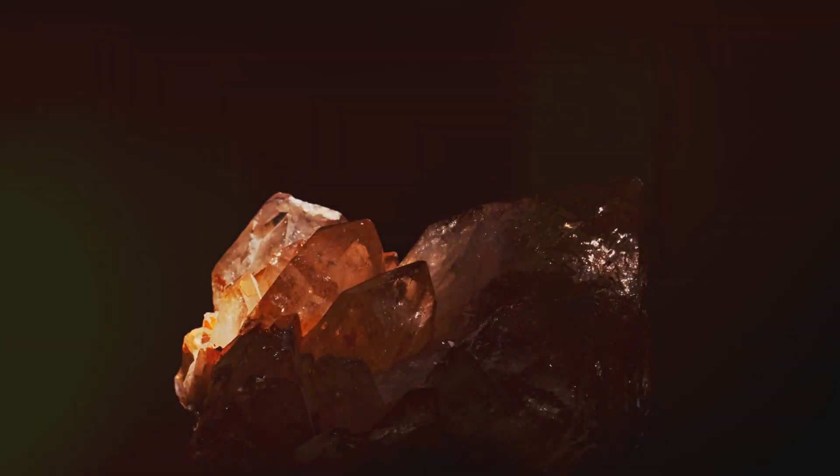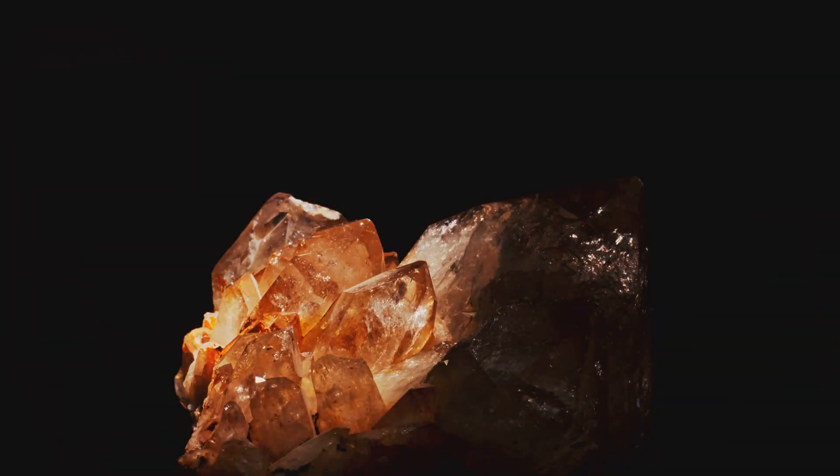Quartz, a common mineral found in these hydrothermal systems, is often associated with gold deposits.